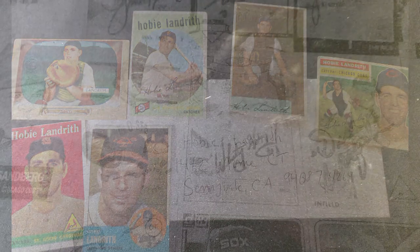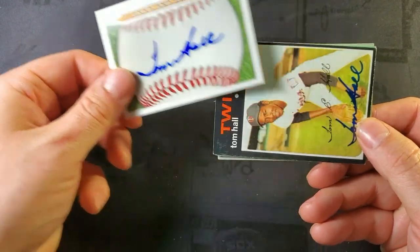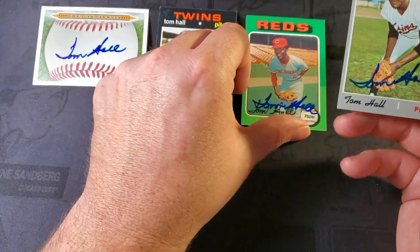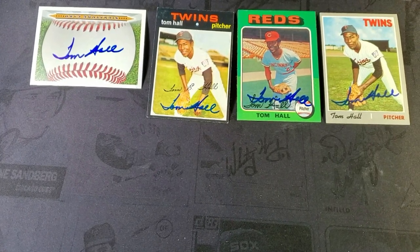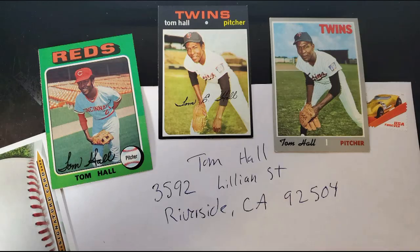Return numero dos comes to us from San Bernardino, California — with my Hot Wheels stamp, Purple Passion. We have Tom Hall. Tom Hall had a 10-year career; he was a southpaw pitcher for the Twins for four years, for the Reds for four years, and a handful of years with several other teams including the Mets. Signed nicely in blue Sharpie. Not to be confused with Tom T. Hall of 'Harper Valley PTA' fame. He was a very good starter for the Twins and a good reliever as well. Thank you Mr. Hall for the signed cards.